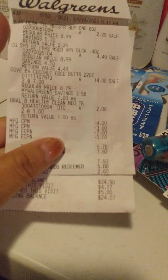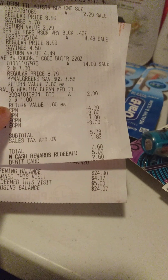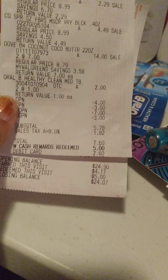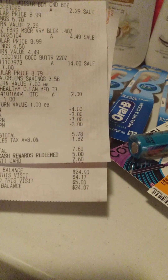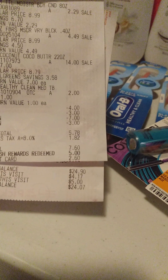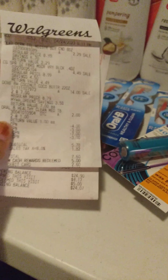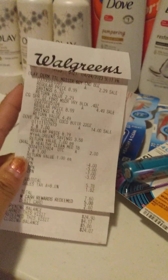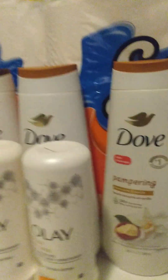So with that being said, I only paid $2.60 for everything out of pocket. $2.60 and I still got a $4.00 register reward back. So that makes this transaction about a $10.00 money maker. That was definitely not bad, especially getting Olay and Crest.